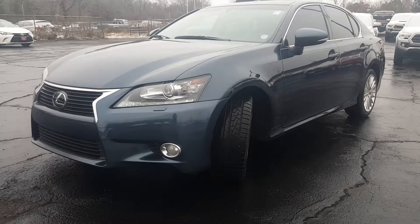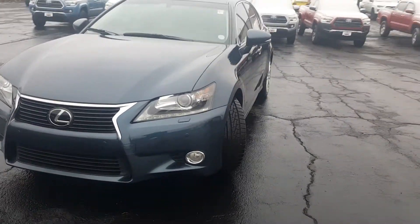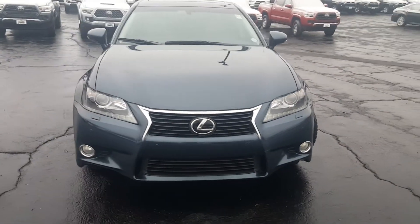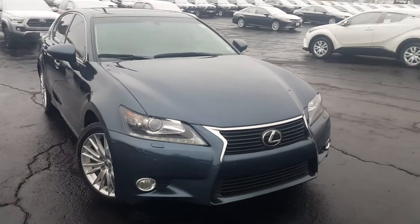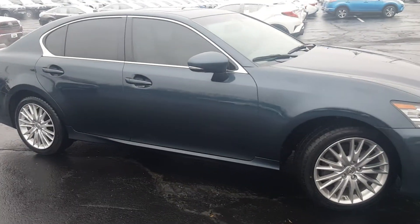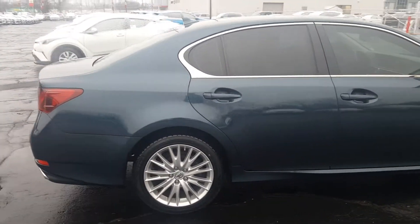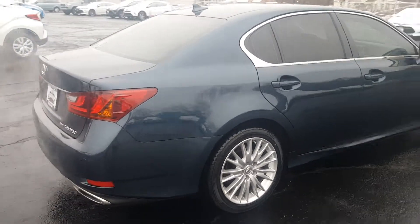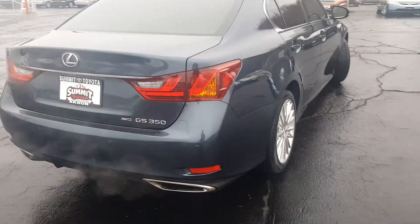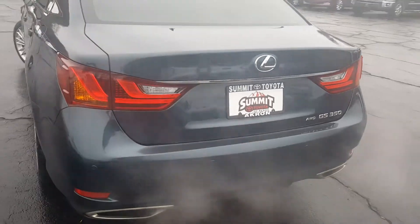Hi, this is a quick video walk-around of Summit Toyota's 2013 Lexus GS 350 all-wheel drive, which as you can see is in Meteor Blue Mica — a very nice color indeed. Miles are just over 50,000. It's an all-wheel drive vehicle, the GS 350 from Lexus.